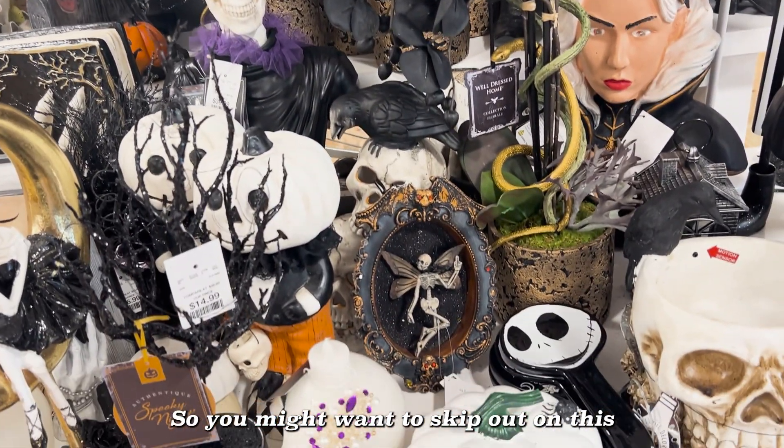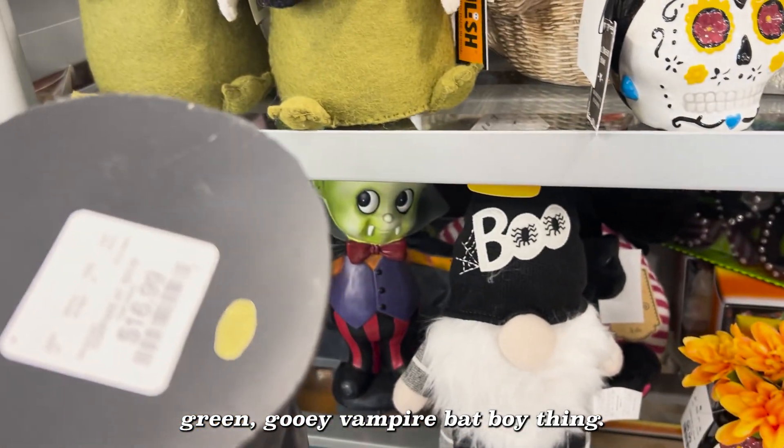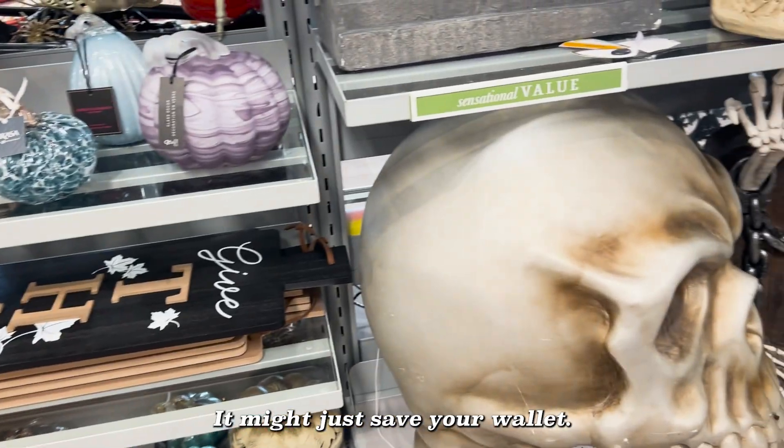So you might want to skip out on this green ghoul vampire bat boy thing. Seriously, what is this? Point is, consider treading lightly — it might just save your wallet.